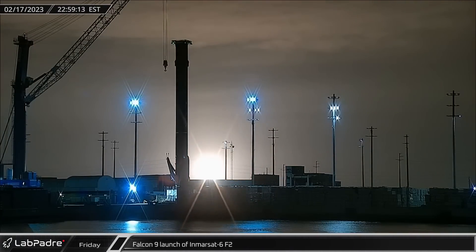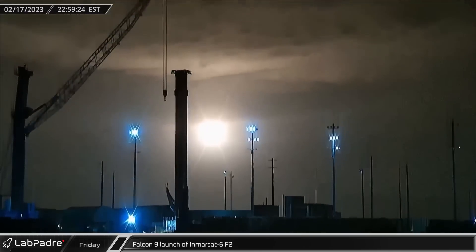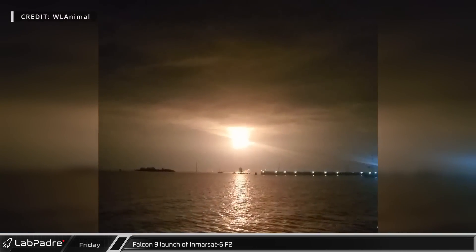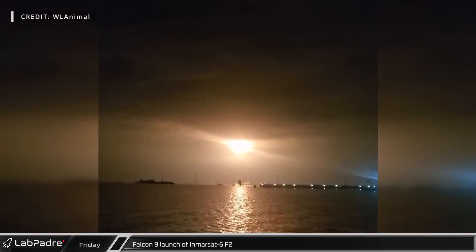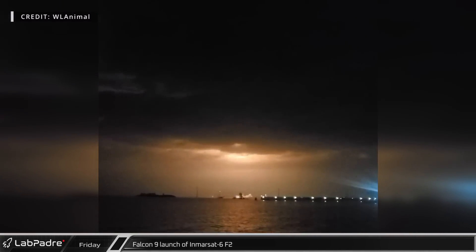Switching over to the Cape, on a cloudy Friday night, Falcon 9 Booster B1077 launched the InMarSat 6 F2 mission from Space Launch Complex 40. This satellite is destined for geostationary orbit, where it can help provide communication services for maritime and air traffic.